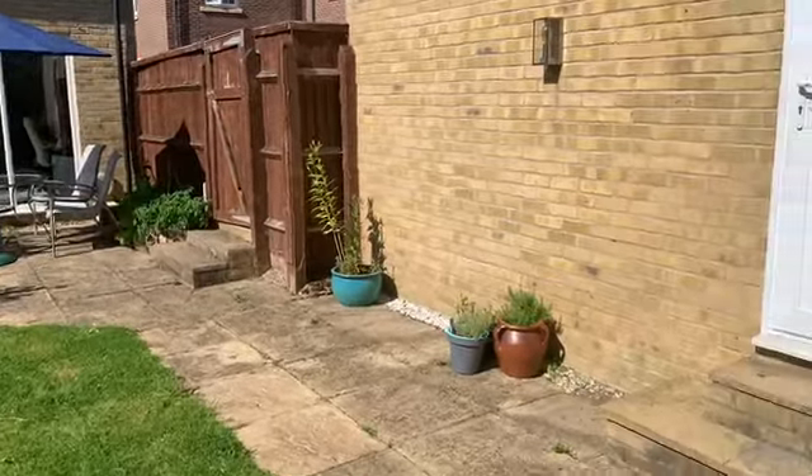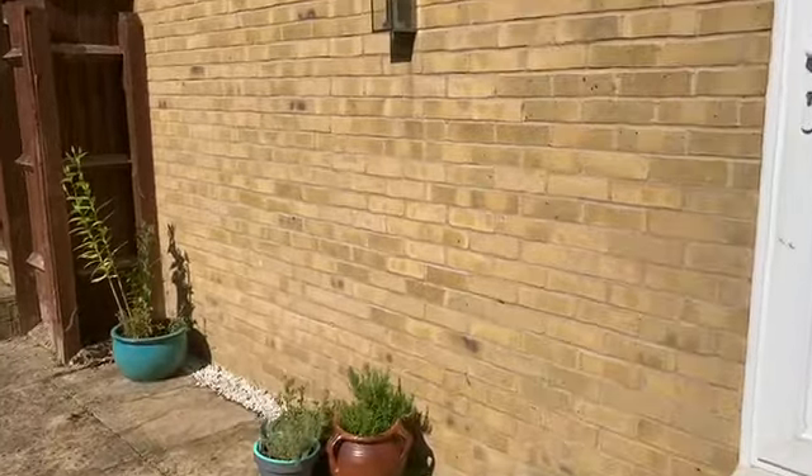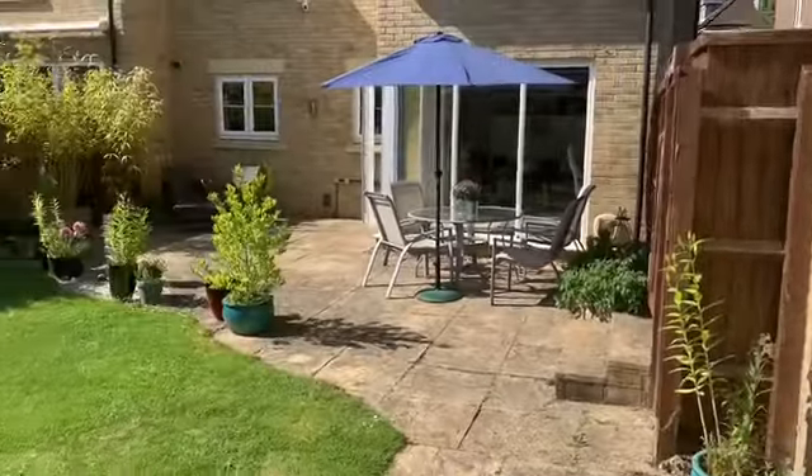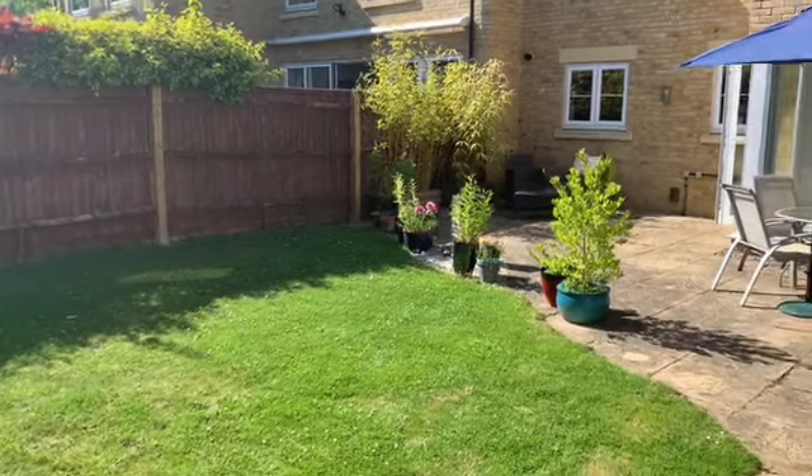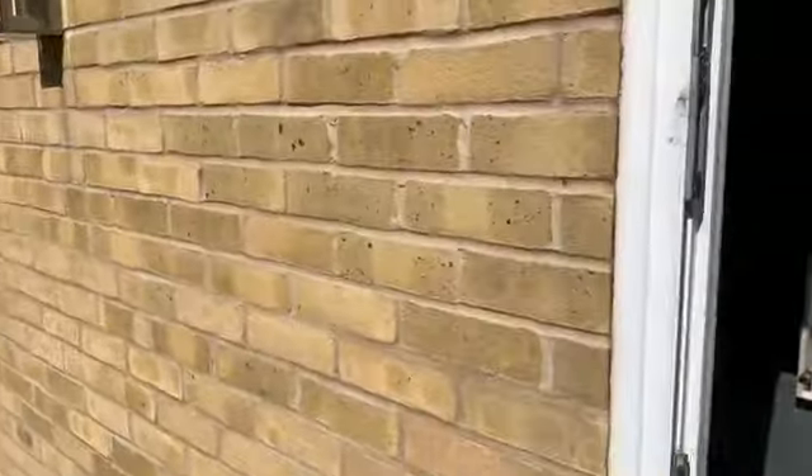Another nice feature: you've got a door directly into the side of the garage, which has an electric up-and-over front door.